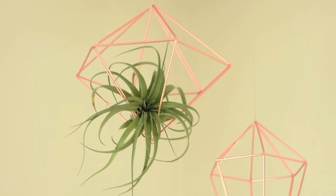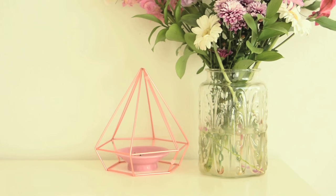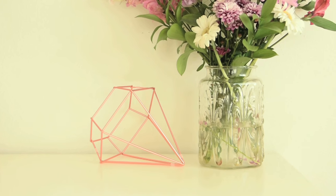Moving on to home decor — this is something we both have. These are the Prisma wall decor in copper made by Umbra, gotten through Sueno. You can pull it apart and mount it on the wall flush, or hang them, or just have them sitting like this. I do that with mine on my dresser — it goes well with my new room.